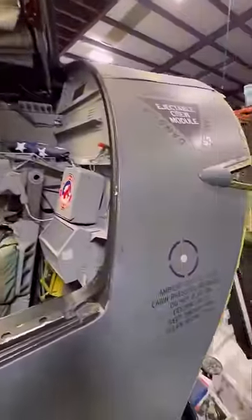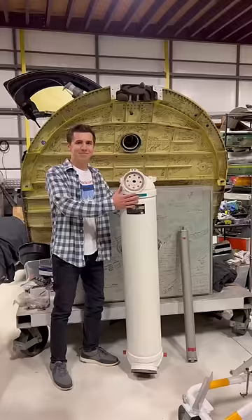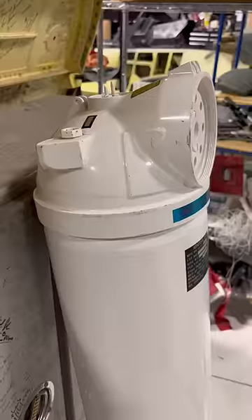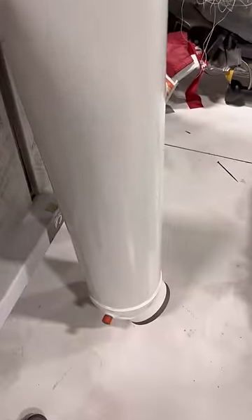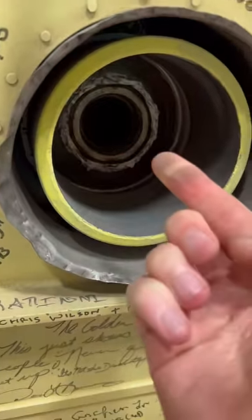In fact, this cockpit was ejected in 1993 and is now signed by hundreds of aviation and space legends. The rocket motor used to eject the cockpit is insane — it makes 38,000 pounds of thrust, and here's what it looks like compared to a normal ejection seat rocket motor. There's still a bit of residue from when the motor fired.